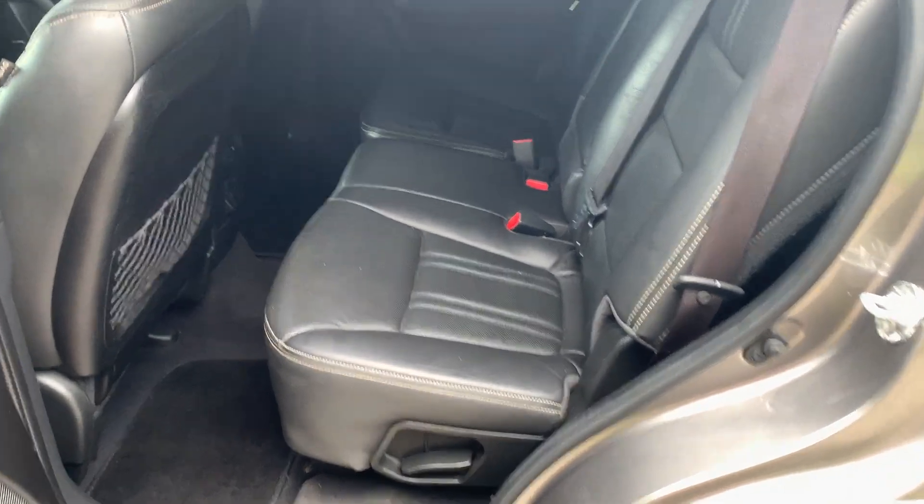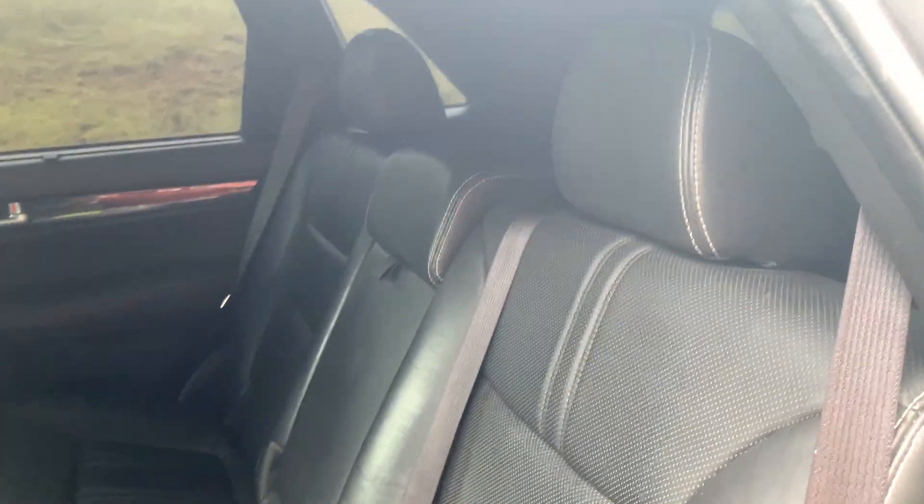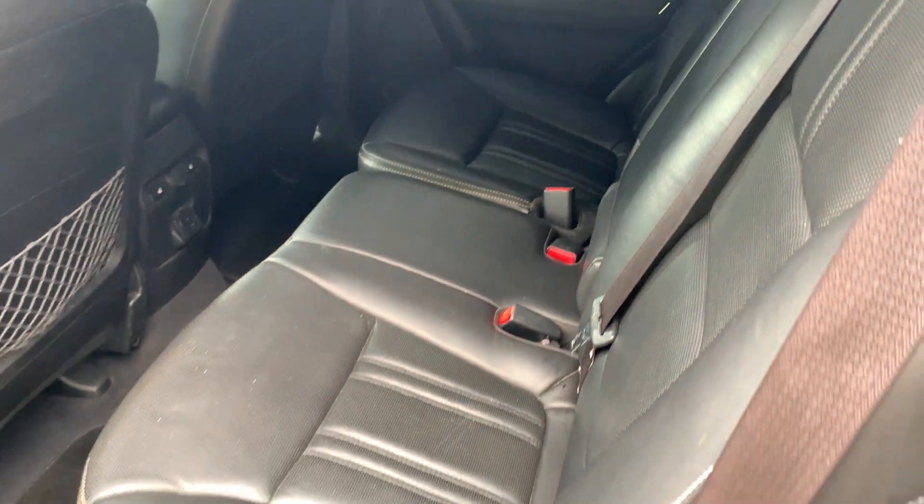As you can see, all the leather's in really good condition as well. No tears. And the back seats also have this little sunshade.